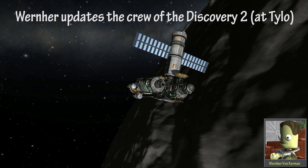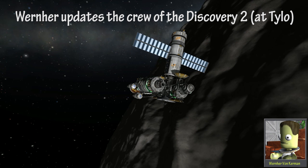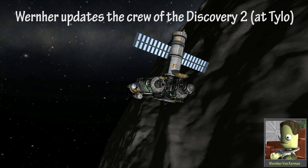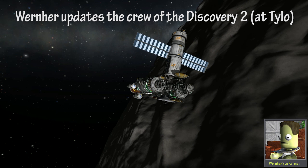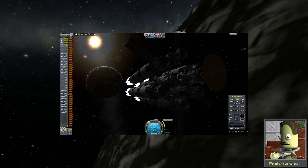We're short on delta-v for the planned capture and orbital maneuvering. The ejection delta-v was based on low-altitude thrusting, which is more efficient due to the Oberth effect. Instead, the burn ended at over 1,000 times greater altitude.